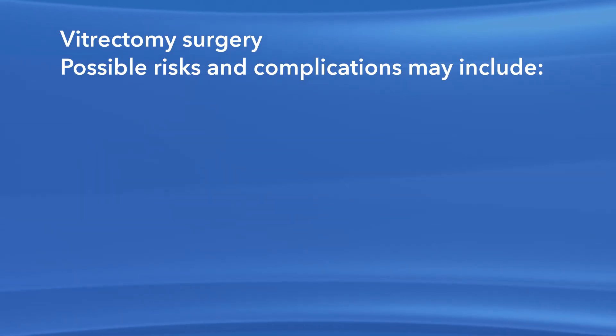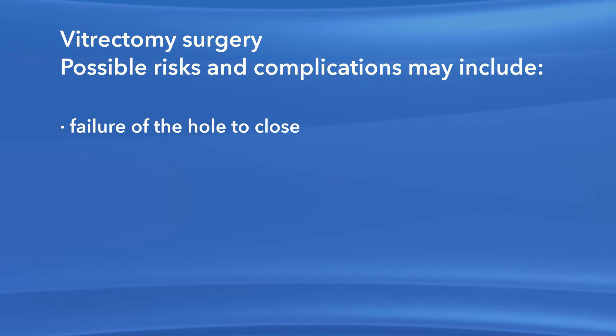If the macular hole closes successfully, your vision may continue to improve for as long as six months after surgery. As with any procedure, there are risks of side effects and complications with vitrectomy surgery to repair a macular hole. For instance, there is the risk that the hole may not close after surgery.